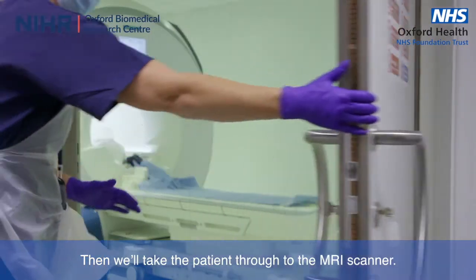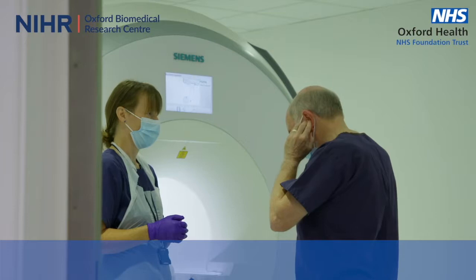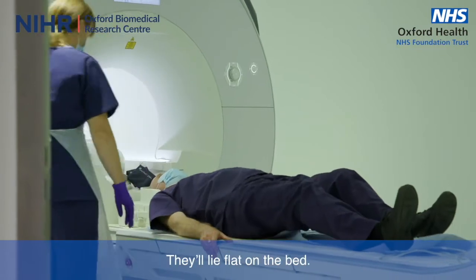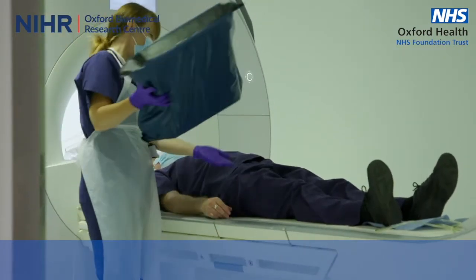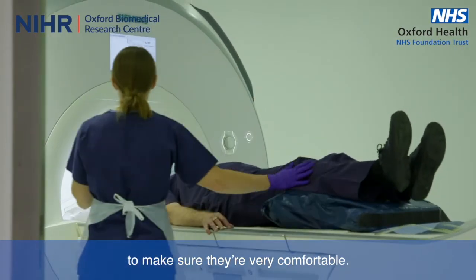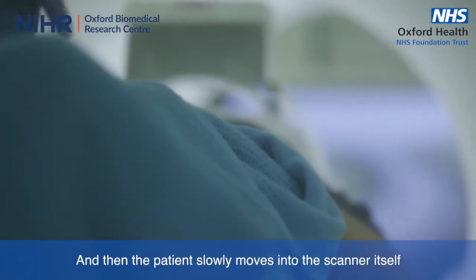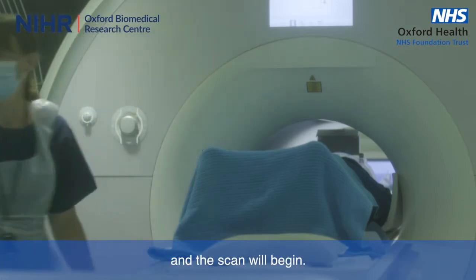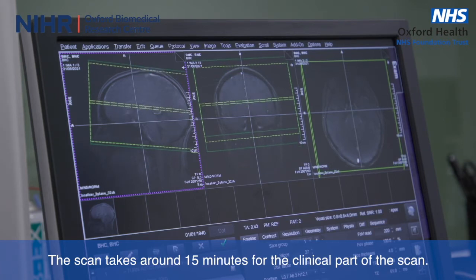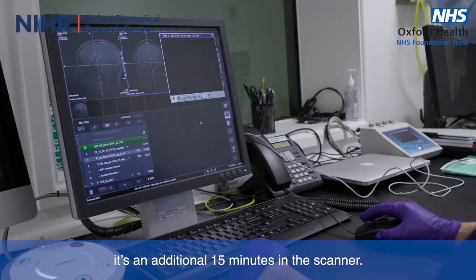Then we'll take the patient through to the MRI scanner. The patient will be given some earplugs to protect their ears from the noise of the scanner. They'll lie flat on the bed and are given cushions and blankets to make sure they're very comfortable. Then the patient slowly moves into the scanner itself and the scan will begin. The scan takes around 15 minutes for the clinical part, and if they agree to take part in some additional research scans, it's an additional 15 minutes in the scanner.